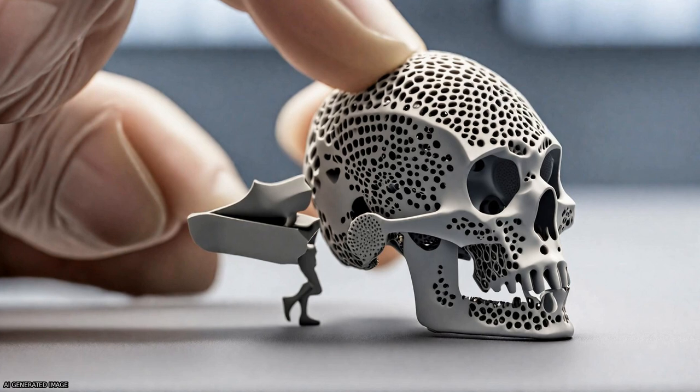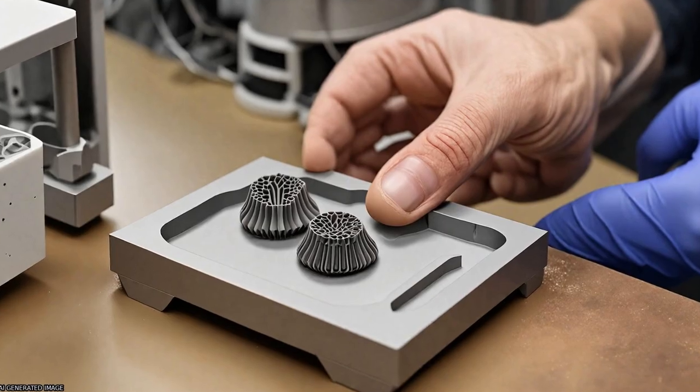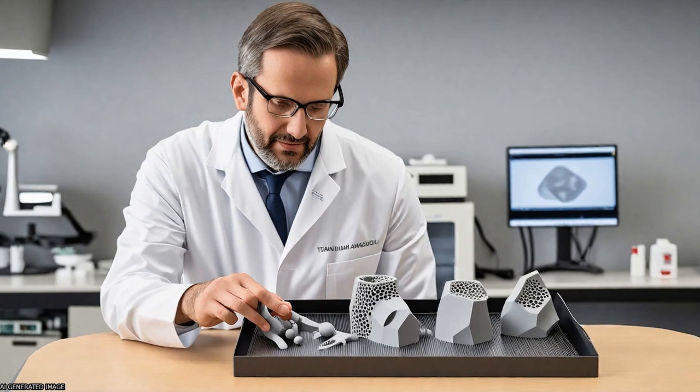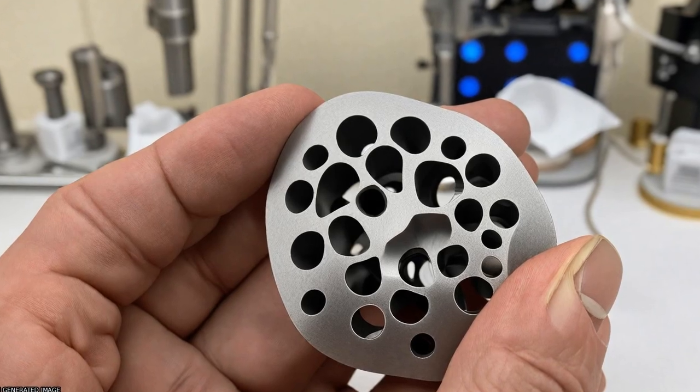Overall, the review concludes that advanced powder metallurgy holds great promise for the production of Ti-based biomedical implants with improved mechanical properties and customizable shapes.